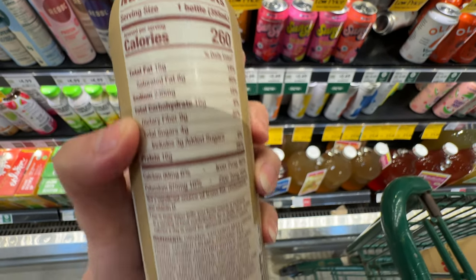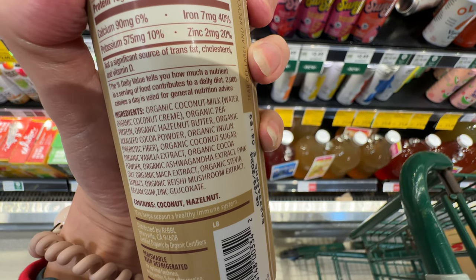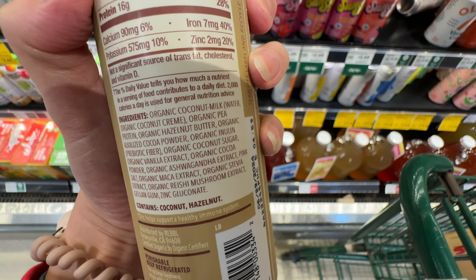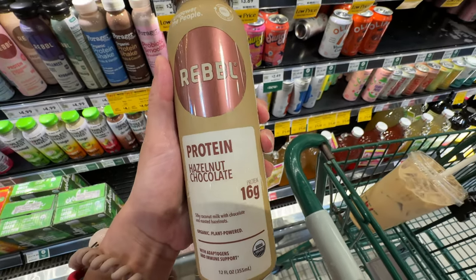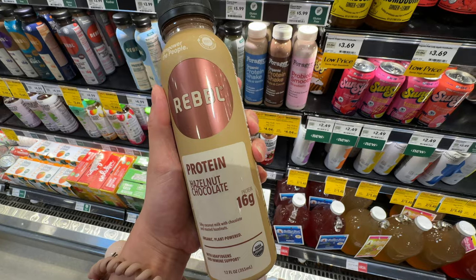The saturated fat is from the coconut milk - similar ingredients. It has organic reishi mushroom extract and stevia - not too bad at all. For $2.69 I'll grab extra. I like hazelnut chocolate. On sale for $2.69.